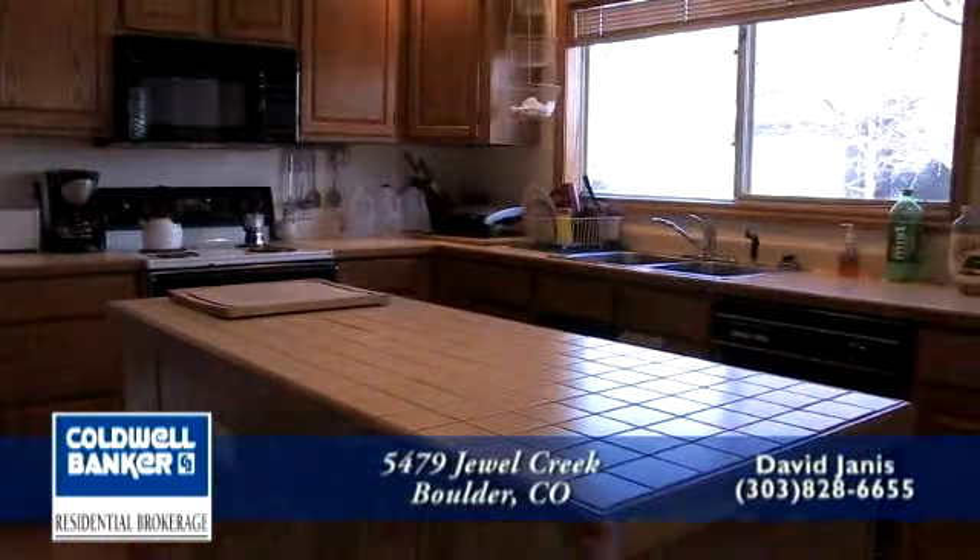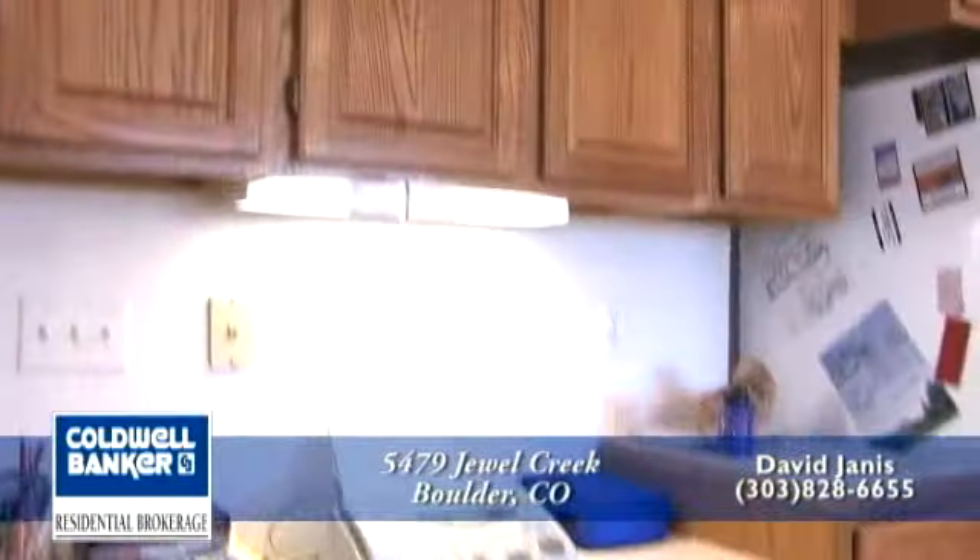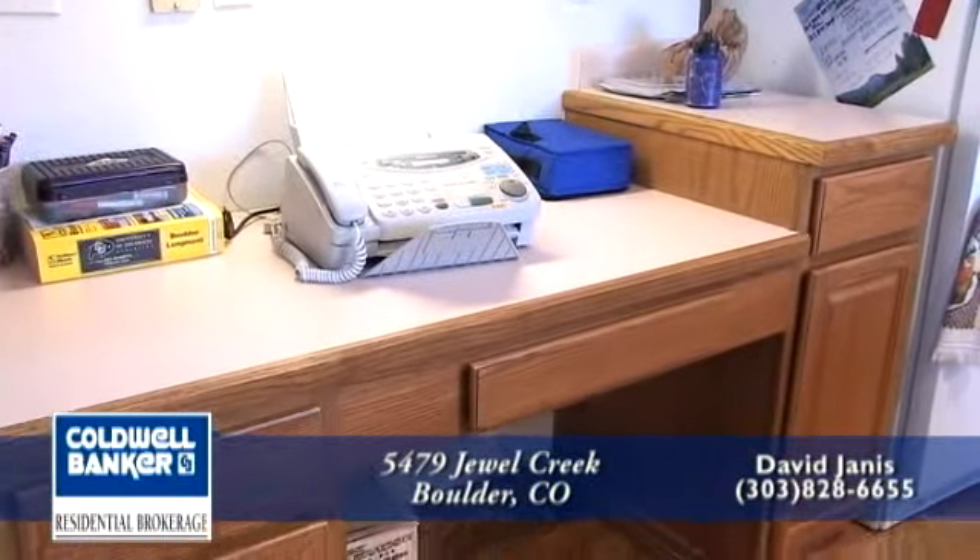There's a large center island with a tiled countertop. The kitchen also features oak cabinets and a built-in desk.